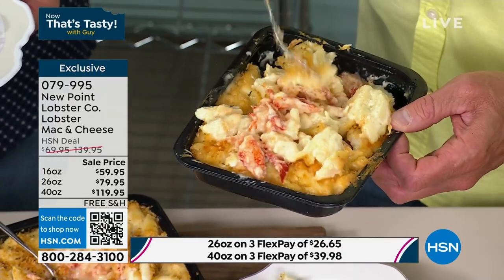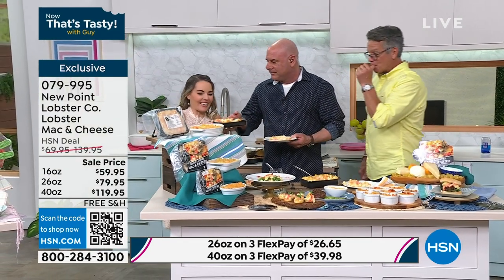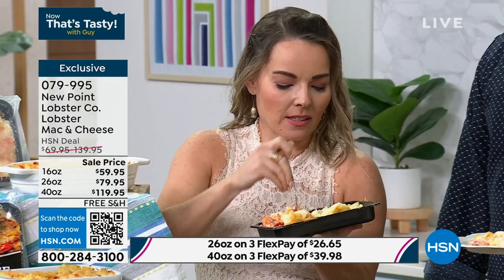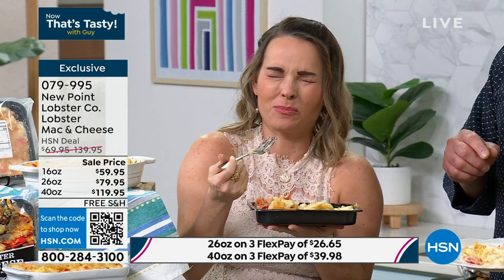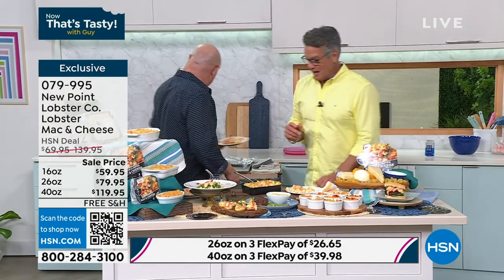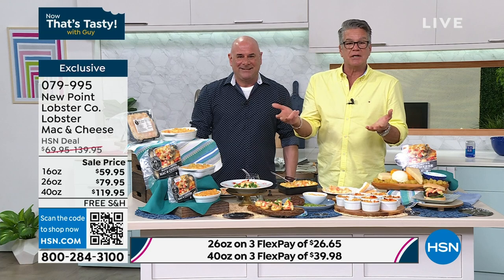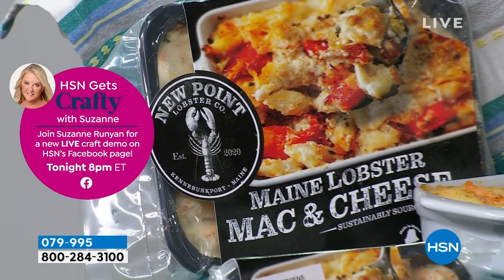Carrie joins to try the lobster mac and cheese. I like to smell it first — it smells fresh. Look at all the lobster in there. Sold out the first time we had it on air — we are crazy busy. If you want the larger sizes, I recommend doing that. If you got two of the 16-ounce, that's almost $120; we're giving you 40 ounces — two and a half pounds — for a much better deal at a lesser price. If you love lobster but don't want to cook it, pick it, or pay for it at a restaurant, this is the way.